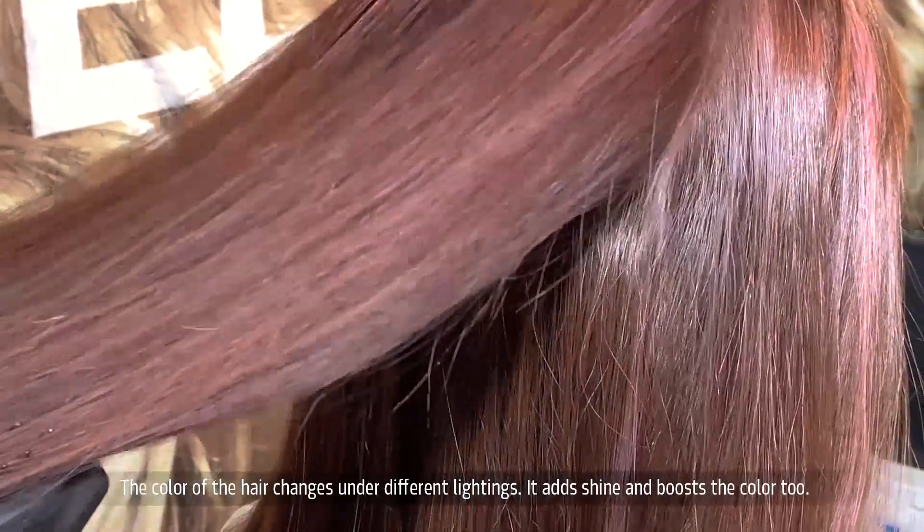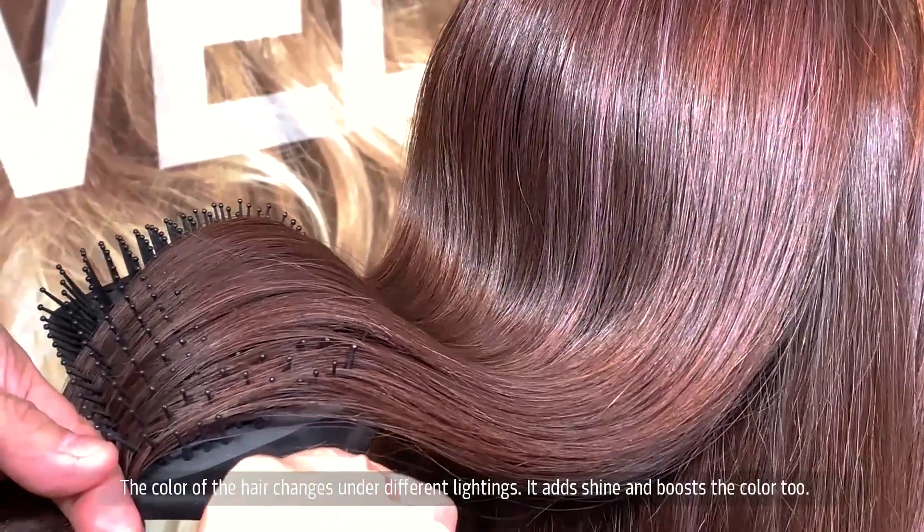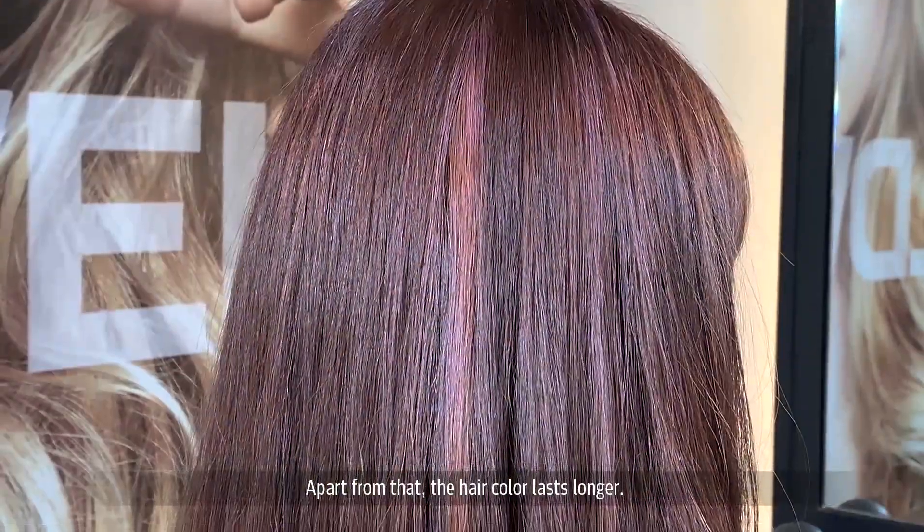And also, the color of the hair changes in different lightings. It will also add shine and boost the color too. Apart from that, the hair color can last longer.